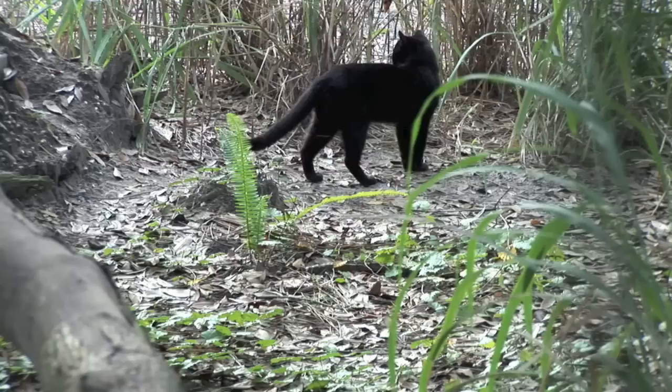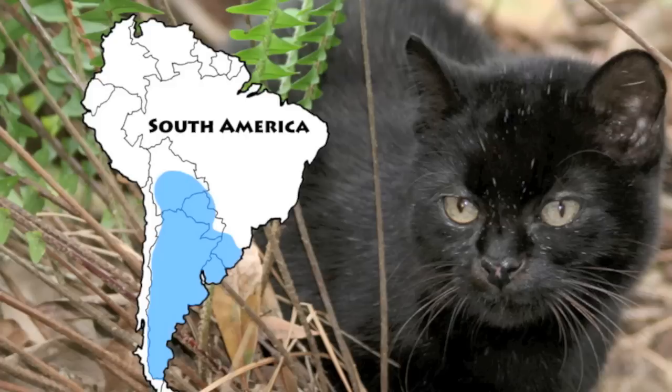Geoffroy's cats are one of the smallest species of wild cat on earth, weighing on average between 4 and 8 pounds. They were named after the French naturalist Geoffroy St. Hilaire, who discovered the cat in South America in the 1800s. They can be found in Argentina, Bolivia, Brazil, Chile, Paraguay, and Uruguay.